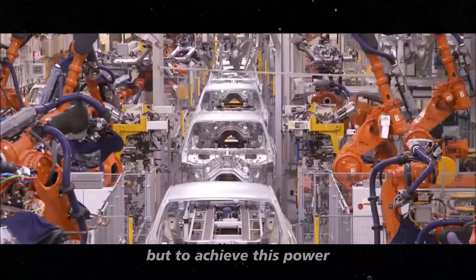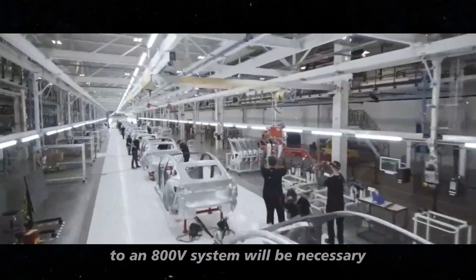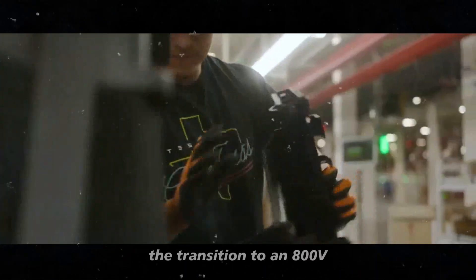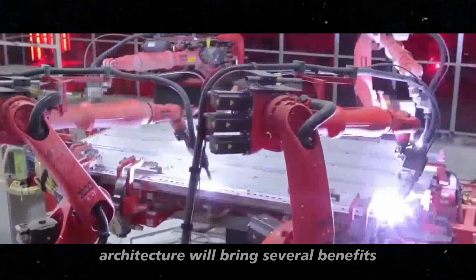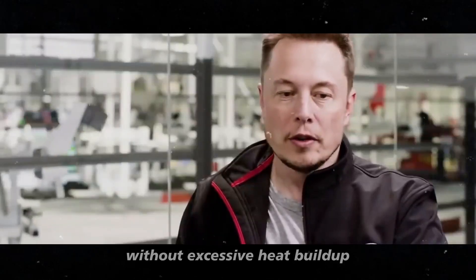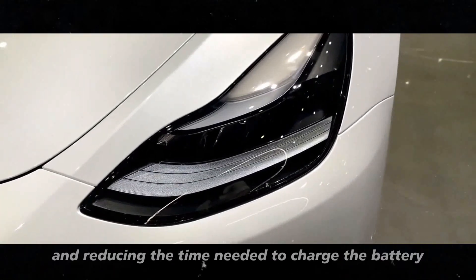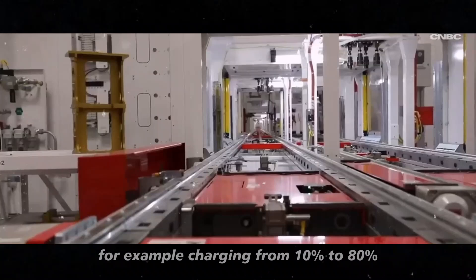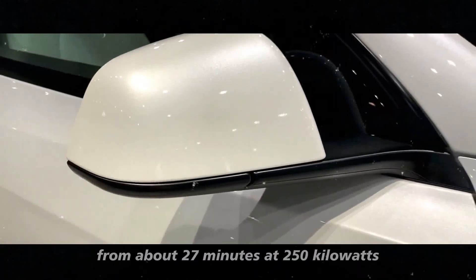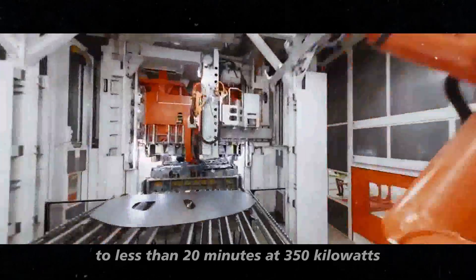But to achieve this power, a transition from the current 400V architecture to an 800V system will be necessary. The transition to an 800V architecture will bring several benefits. First, it will allow higher power levels without excessive heat buildup, improving charging efficiency and reducing the time needed to charge the battery. For example, charging from 10% to 80% could be reduced from about 27 minutes at 250 kW to less than 20 minutes at 350 kW.